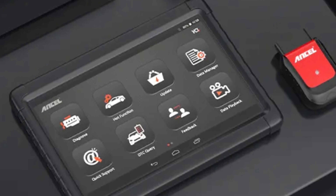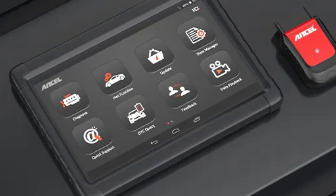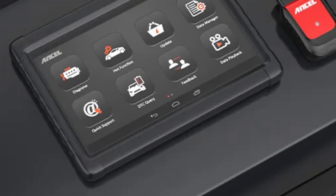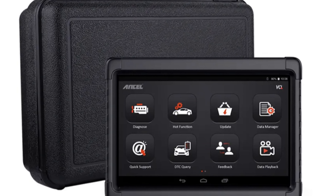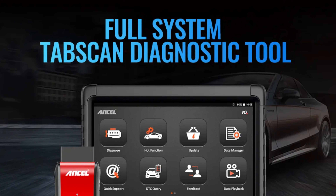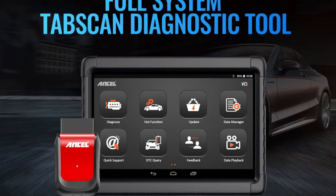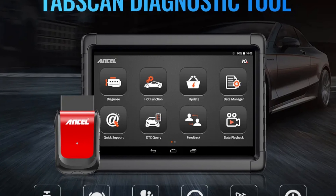Additional features include immobilizer (IMMO) service, battery registration, and steering angle sensor (SAS) calibration. The scanner supports 11 languages, eliminating language barriers. It offers 2-year free upgrades, a 2-year worry-free warranty, a 10.1-inch touchscreen, and an Android operating system. It is compatible with over 5,000 car models, making it a versatile tool for auto enthusiasts and mechanics. The Ancel X6 OBD2 Scanner is a must-have for anyone looking to maintain and repair their vehicle.